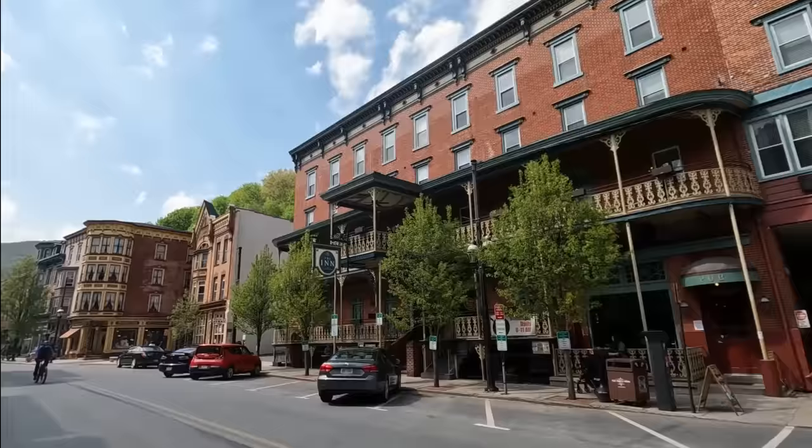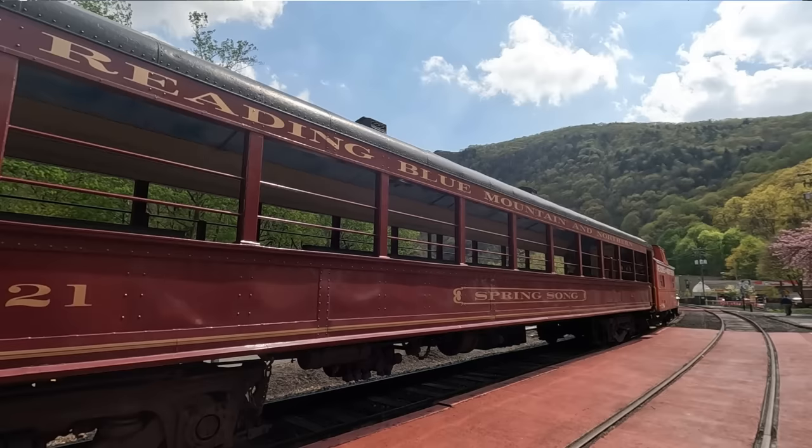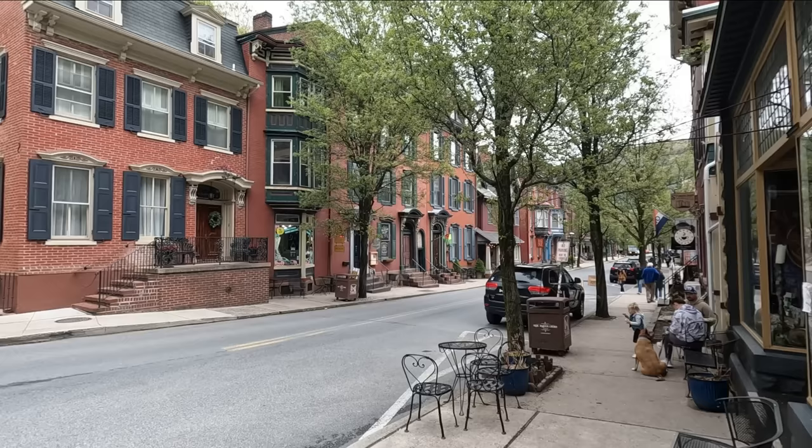Jim Thorpe, Pennsylvania is probably one of the most interesting towns in the USA that you've never heard of. This charming and historic town is nestled in the Pocono Mountains and maintains an authentic charm that is hard to find anywhere else. Join us in exploring this amazing little town that has been deemed the Switzerland of America.